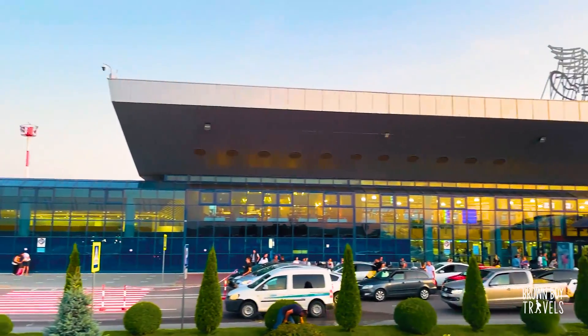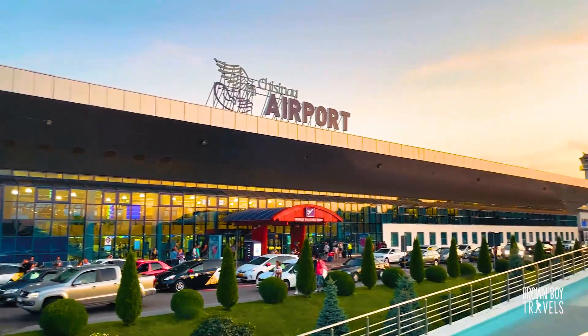Come with me, let's explore the beautiful, beautiful Moldova together.